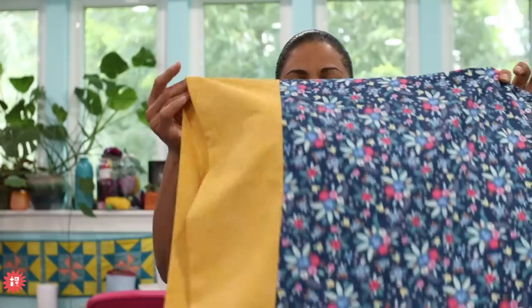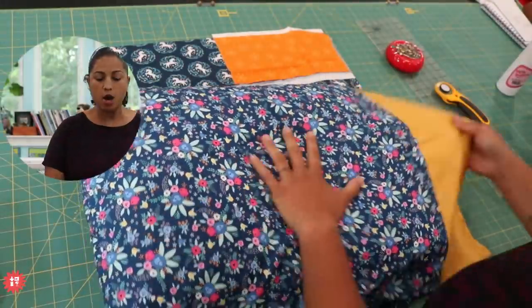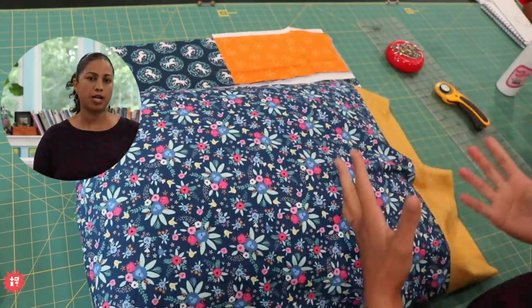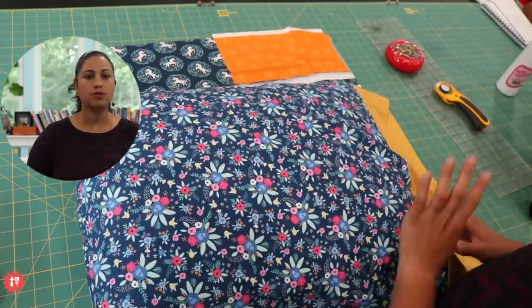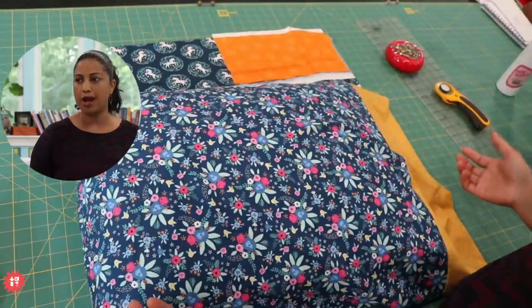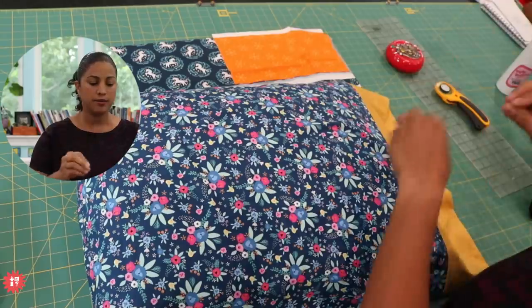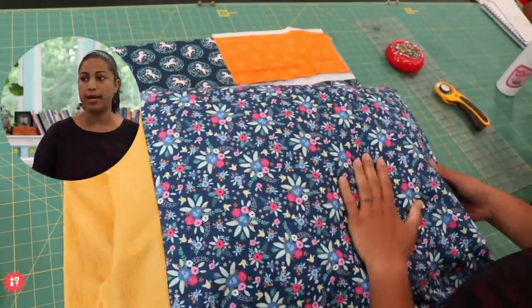We're going to make it real simple today. In this sample, I made it with non-directional fabrics. Let's switch over to my over-the-shoulder cam so I can show you better. Here's the pillowcase — this overall tossed floral is non-directional. When we talk about directional prints, that means it doesn't matter which way the fabric is oriented. You can still tell it's flowers sprinkled around, as opposed to text or a character you need to read from left to right.